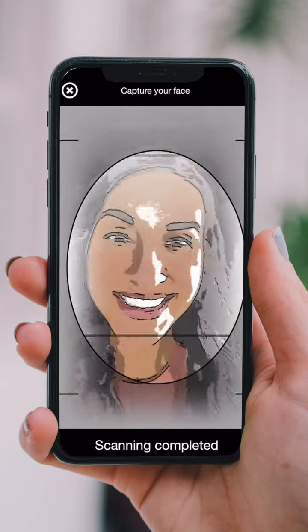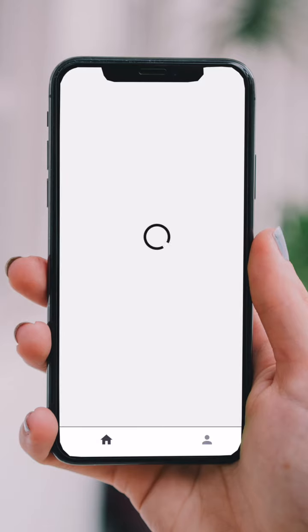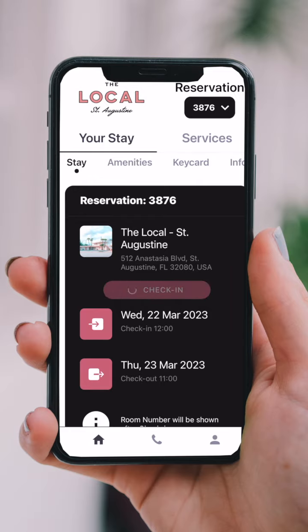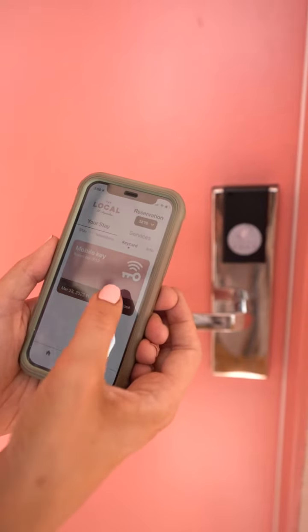This will start the verification process — it should only take a few seconds. Next, you will sign your registration card stating that you understand the terms and agreements for staying at The Local. Then on check-in day, click Check-In and receive your digital key. One of the most important features on the Verde app is your key card, and this works just like any hotel key card, just on your phone. To enter your room, click the key card tab in the app.